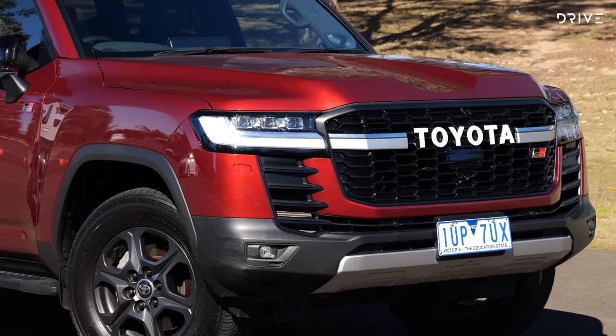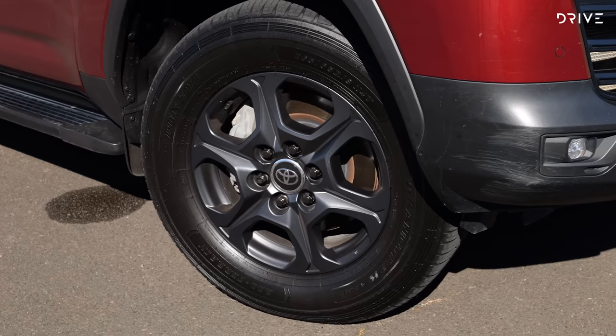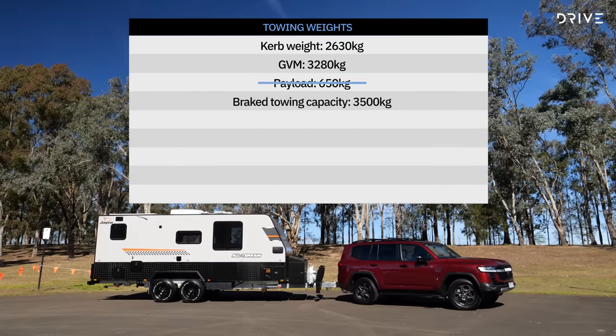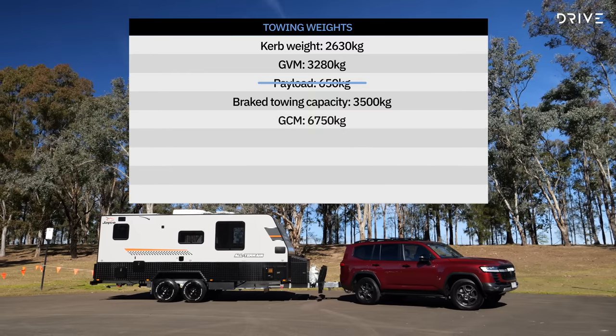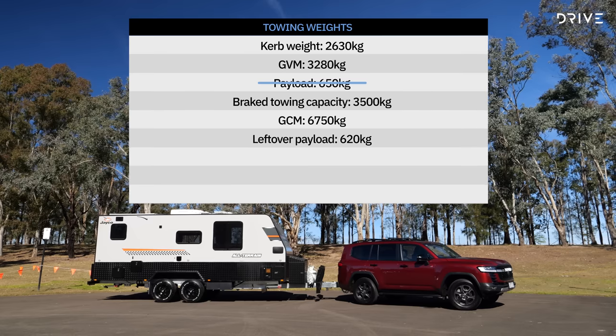A base spec GX does better in this regard — it weighs less and gets a payload of 785 kg. With a braked towing capacity of 3.5 tonnes and a gross combination mass of 6,750 kg, the effective payload of the vehicle drops to 620 kg when towing at the maximum limit.